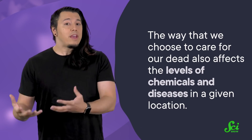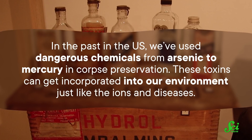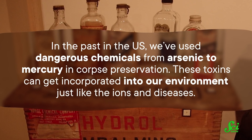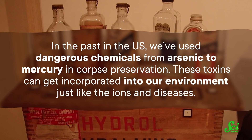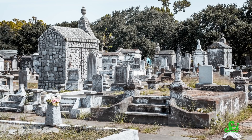Most of them will die with the host, but some can live up to five years after their host is long gone. Even the way that we choose to care for our dead also affects the levels of chemicals and diseases in a given location. The preservatives perfused through the body by some cultures before burial can contaminate the surrounding area. In the past, in the U.S., we've used dangerous chemicals from arsenic to mercury in corpse preservation. These toxins can get incorporated into our environment just like the ions and diseases. It became illegal to use arsenic and mercury in embalming fluid in the U.S. over a hundred years ago, but they can stick around for quite a while, so areas near very old cemeteries might still have contaminated groundwater.